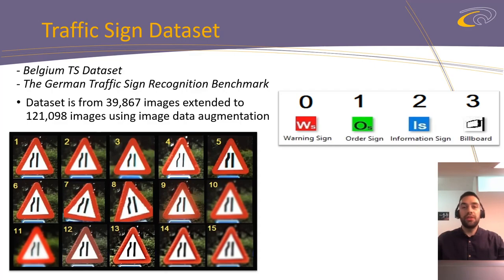Numbered images represent each type of sign, but each sign from the dataset represents a sign class. With this model, we recognize the four already-mentioned types and 75 traffic sign classes.